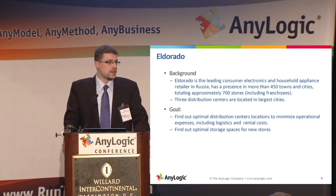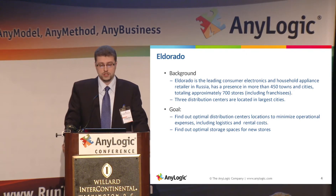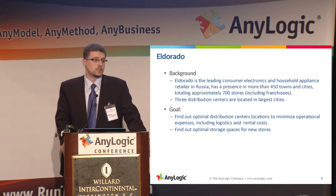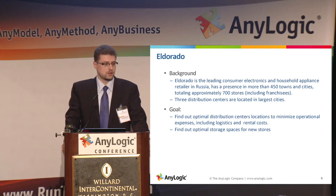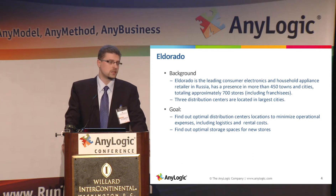That was the case with the client I want to talk about. It's named El Dorado and it's one of the largest consumer electronics retailers in Russia — more than 450 towns with approximately 700 stores. They had three distribution centers in the largest cities of Russia, and they wanted to know how to build an optimal network, where to locate their distribution centers, and how many they need to minimize logistics costs.